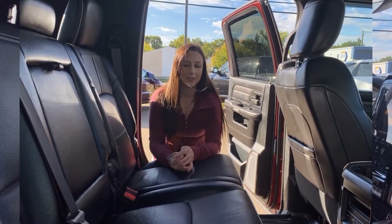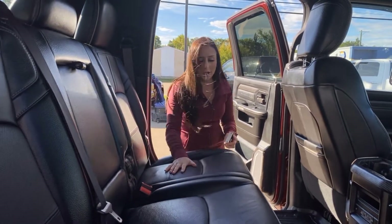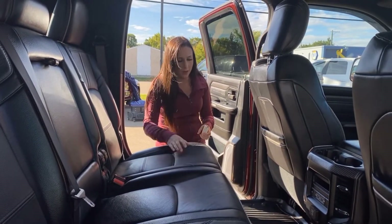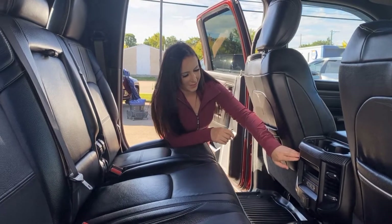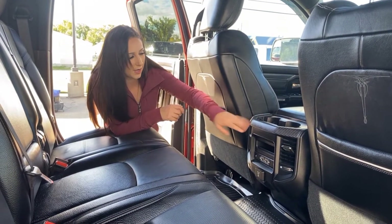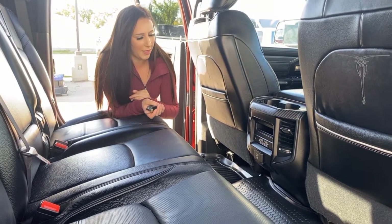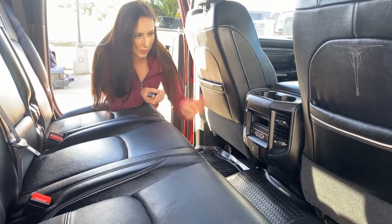In the backseat — it is a Mega Cab so you're gonna have a whole bunch of room. These seats are heated in the rear as well. You've got vents in the back for your passengers, extra cup holders, and a little slot if you want to put a tablet in there so it won't be sliding all over the place. More plugins just like in the front.